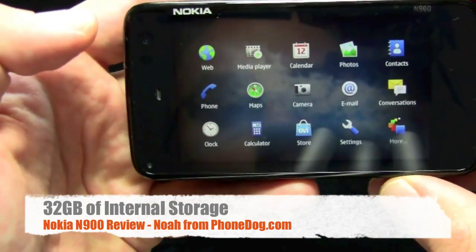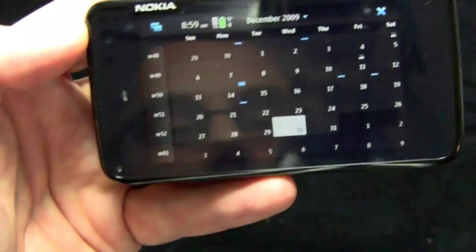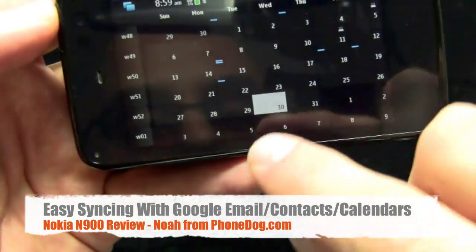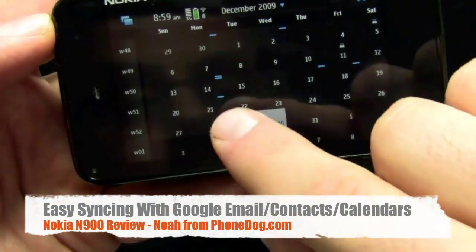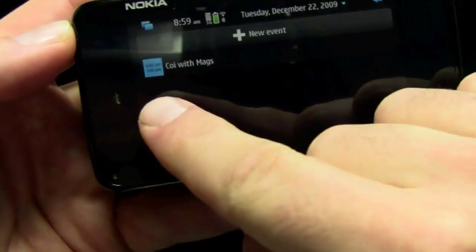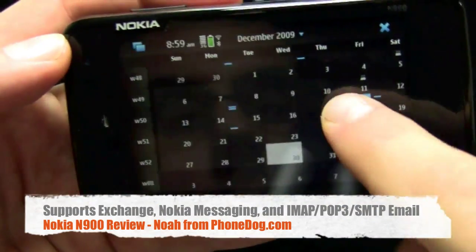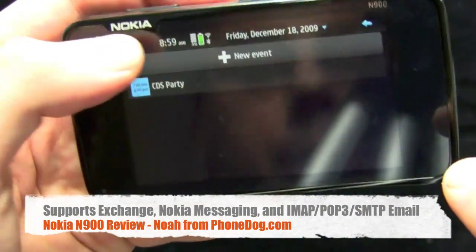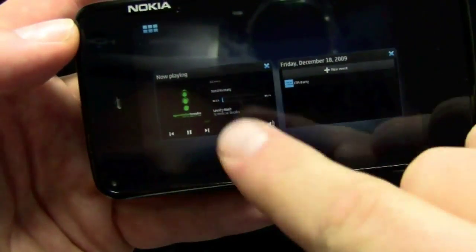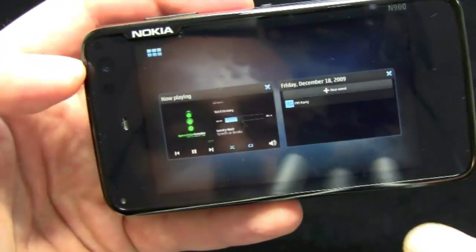We'll get this music going — this just came preloaded on the phone — and then we'll go back to the main menu and load up the calendar. I've got the device syncing up with my Google Calendar, so I can see my events online here. I'll go to the 22nd — there's an event I had going on. I can go back, go to the 18th, and then go back to multitasking mode. You can see these multiple cards or windows, and it's easy to swap back and forth between applications using that button in the corner.